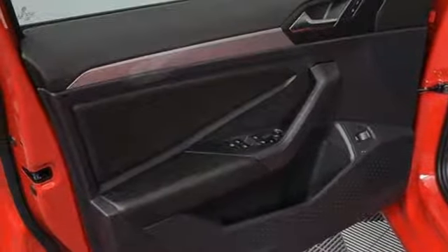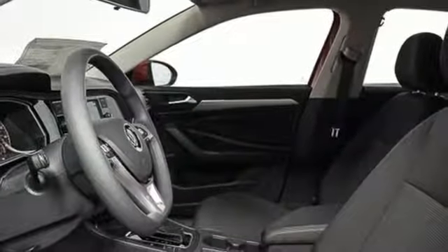Automatic transmission, active grille shutters, gas pressurized shocks, and turbo in-line four-cylinder engine.